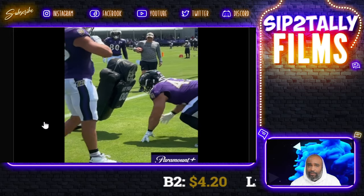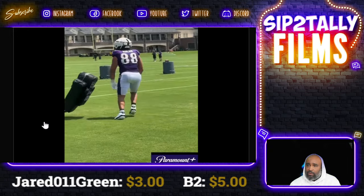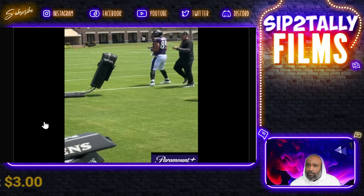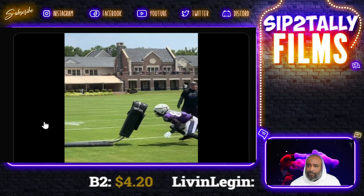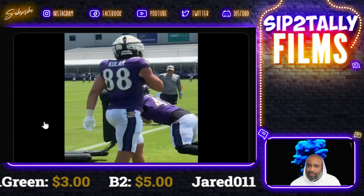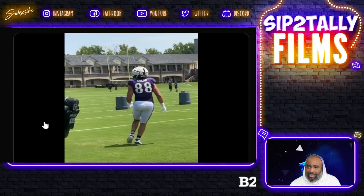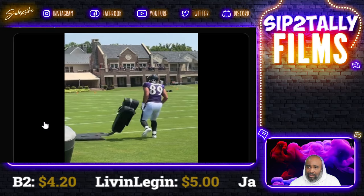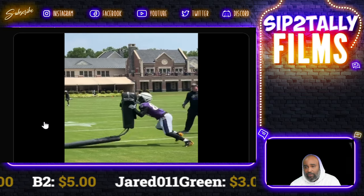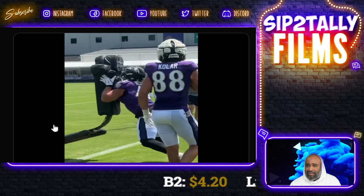Like Project Pat right here pushing the sled. That is Charlie Kolar — tight end getting sled work. Then here's Mark Andrews, and everybody moved with ease. For Likely though — we know what Likely brings to the table. The thing about leverage: if you don't get low and build up on it, it won't move. It's a lot harder to move than you think.